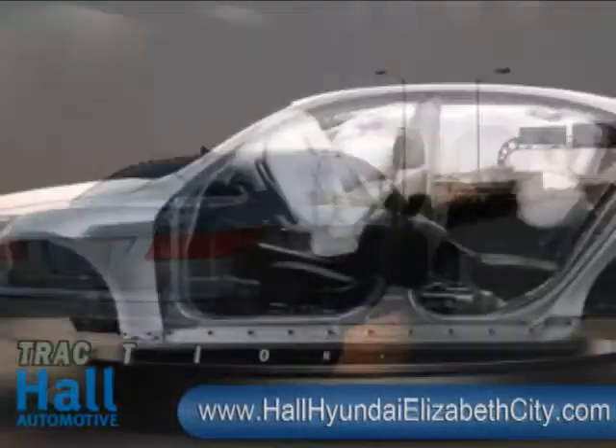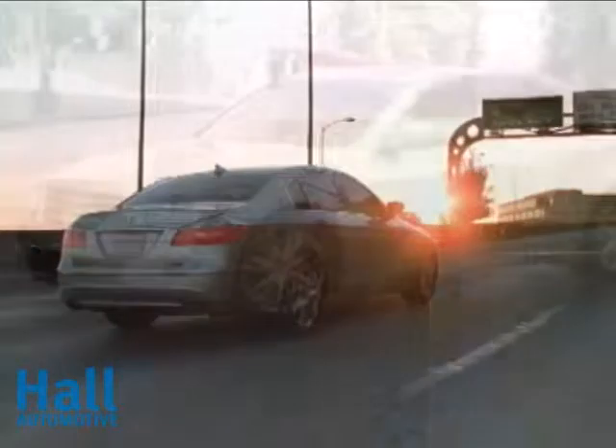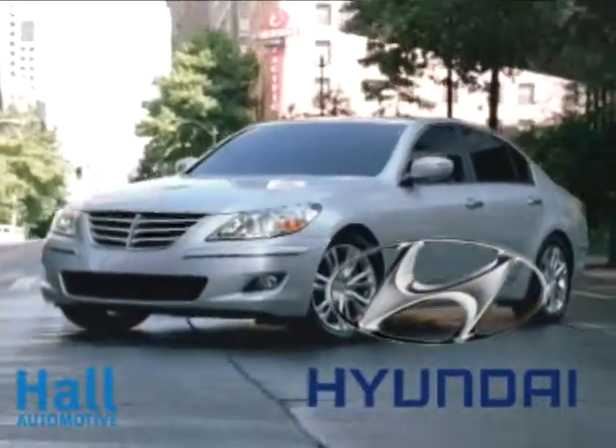In the Hyundai Genesis, safety functions at three different levels: avoidance, engineering, and protection — all geared towards keeping you safe. The 2011 Hyundai Genesis, meet you at the finish line.